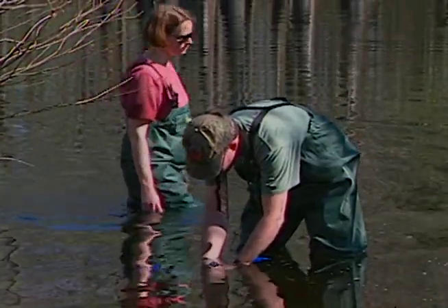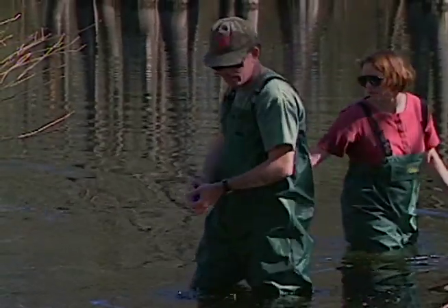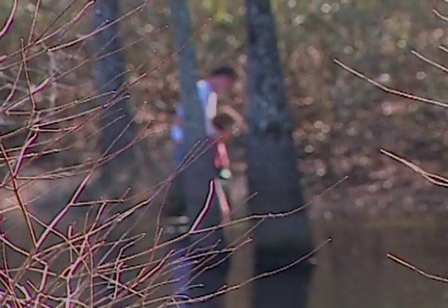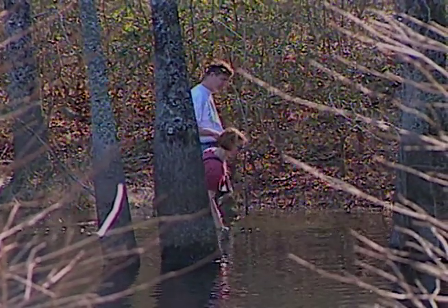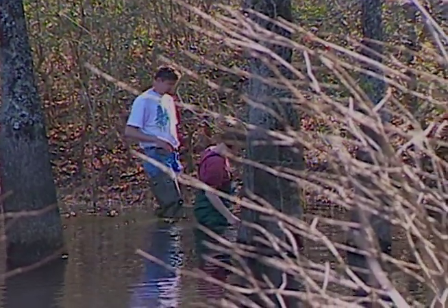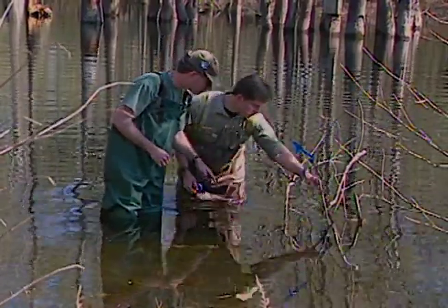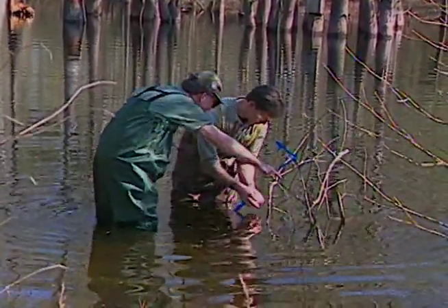The team counting and collecting dusky gopher frog eggs is wading through waters known to host alligators — they tell me they've seen alligators scurry away as they approach. Frankly, it's not the gators I could see that would worry me. The dedication of this team is exemplary of the enthusiasm inspired by so many of the special creatures and attributes of the longleaf ecosystem.